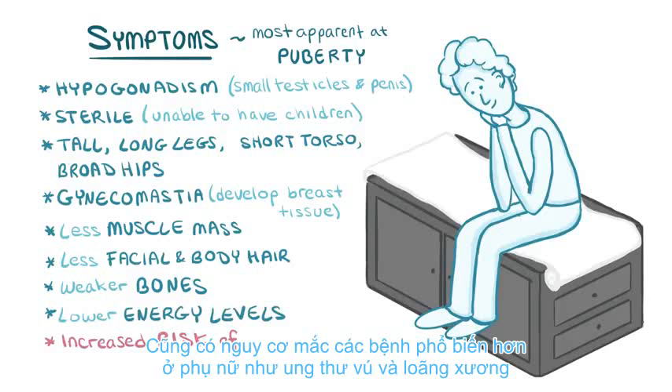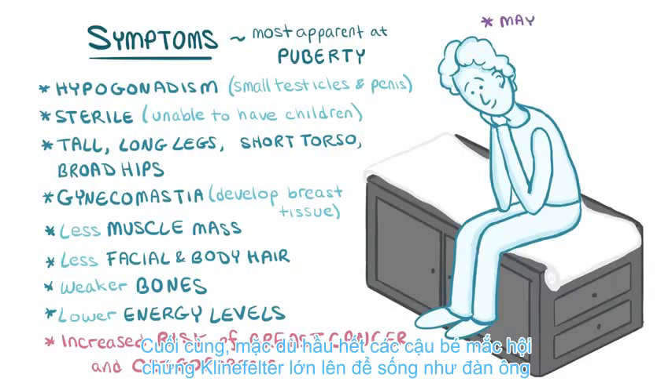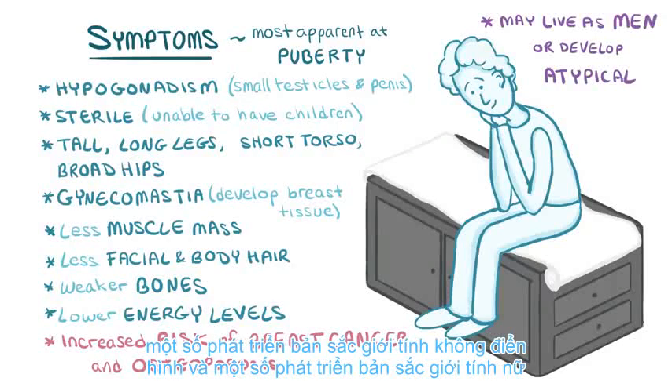There's also an increased risk of diseases that are more common among women, like breast cancer and osteoporosis. Finally, although most boys with Klinefelter syndrome grow up to live as men, some develop atypical gender identities and some develop female gender identities.